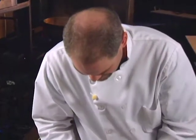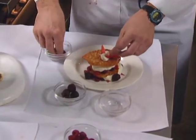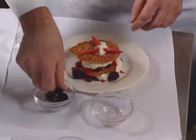Dessert is from Tucson, Arizona. Thomas Beebe presents a lemon mousse Napoleon flavored with lemon curd, Italian meringue, and whipped cream with fresh fruit garnish.